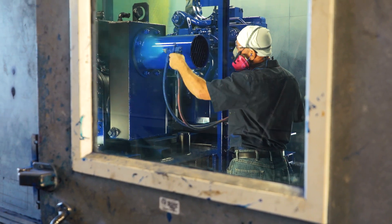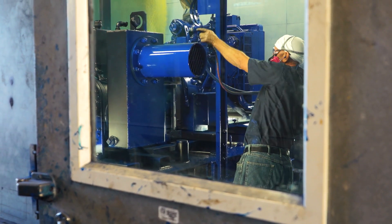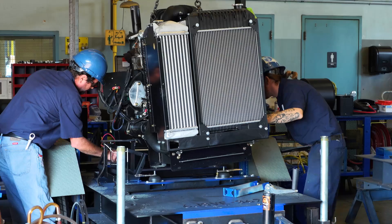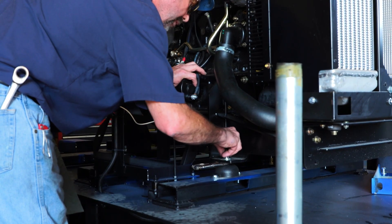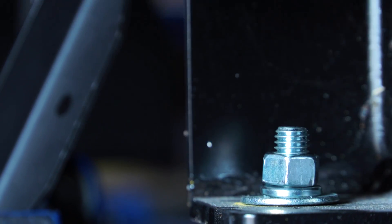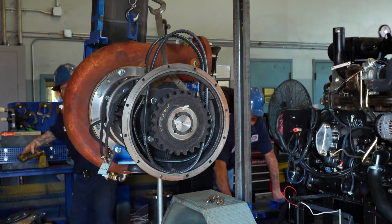The engineering support from JCB and their distributor Mastery Engines has been exceptional. They provided us a prototype engine to allow us to put it on our equipment, work out all the kinks, and develop the product. As we had any problems during development, they were right here on site to help us — we can't thank them enough for their support.